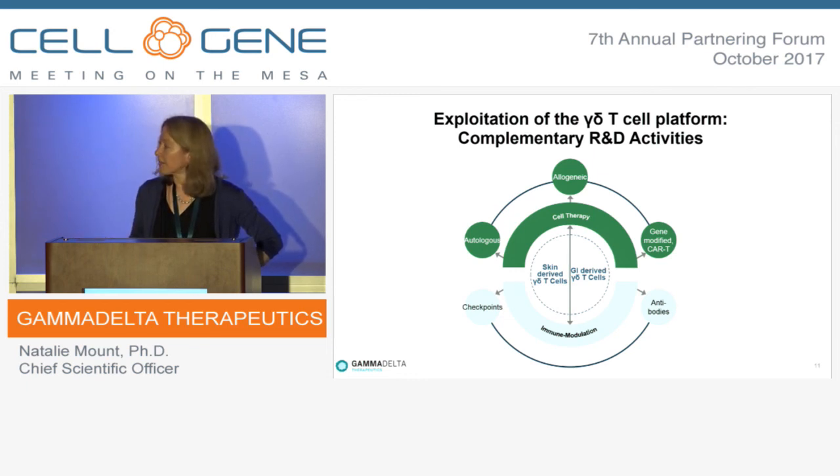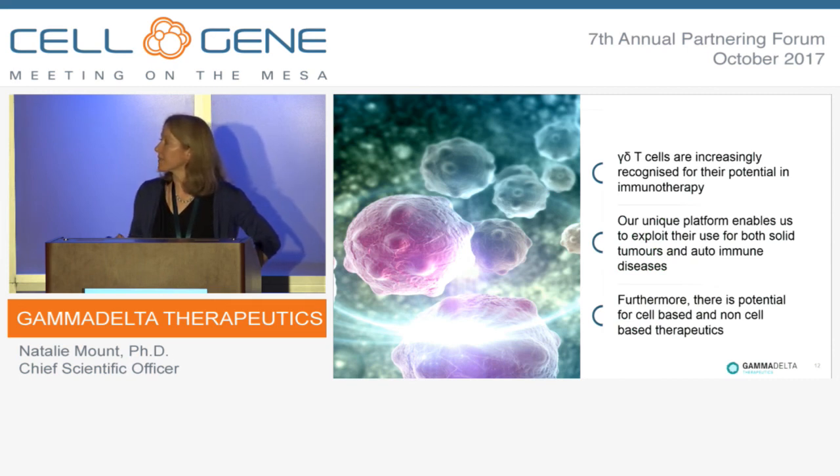Our second wave is to use non-cell-based approaches to exploit the potential of these cells. For the first time we're able to really understand their biology extensively, and this has led us to identify novel checkpoints regulating their activity in situ and to develop biological approaches to treat these diseases without cell-based therapy. Gamma-delta T-cells have been in the shadows for a long time but are now recognised, alongside NKT cells, as having profound potential for immunotherapy — using an allogeneic approach to take the advantages of alpha-beta T-cells to the next level for solid tumours.